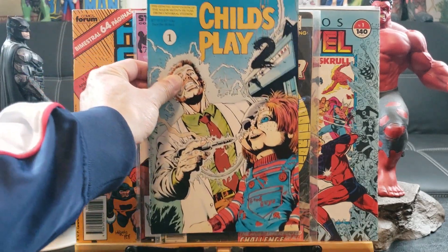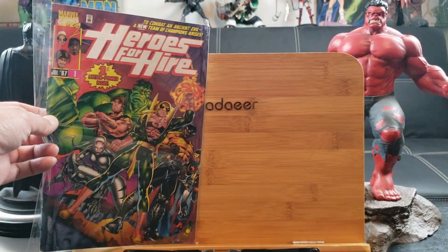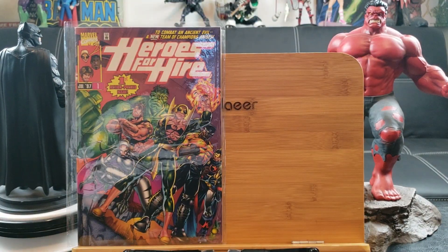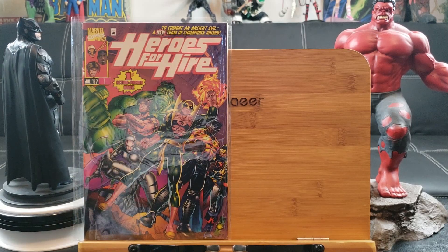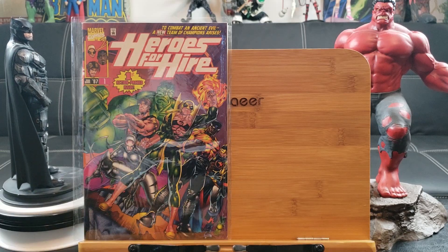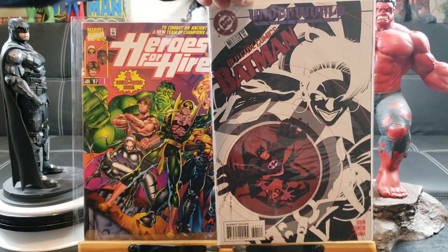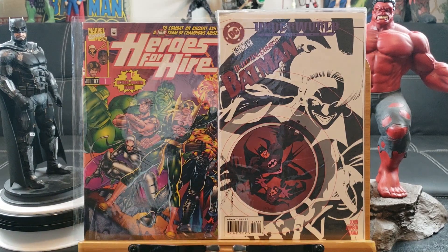Child's Play 2 number one — Chucky! Heroes for Hire number one — got a whole bunch of heroes right there, I guess they're all for hire. I don't know who that is down there — White Tiger.